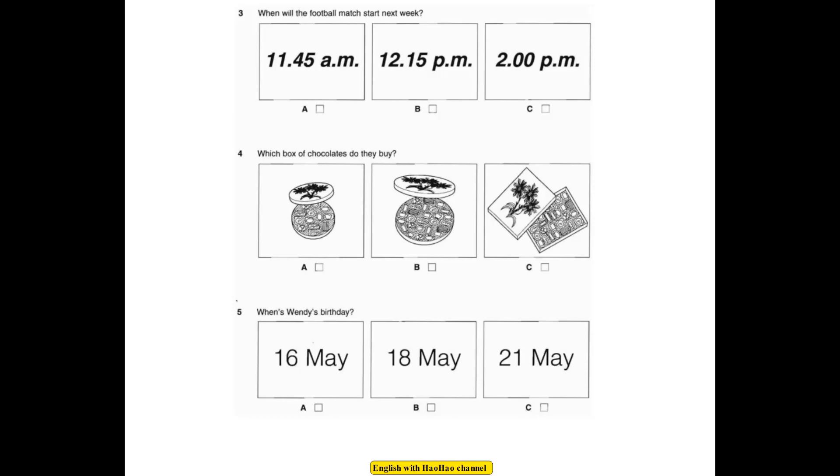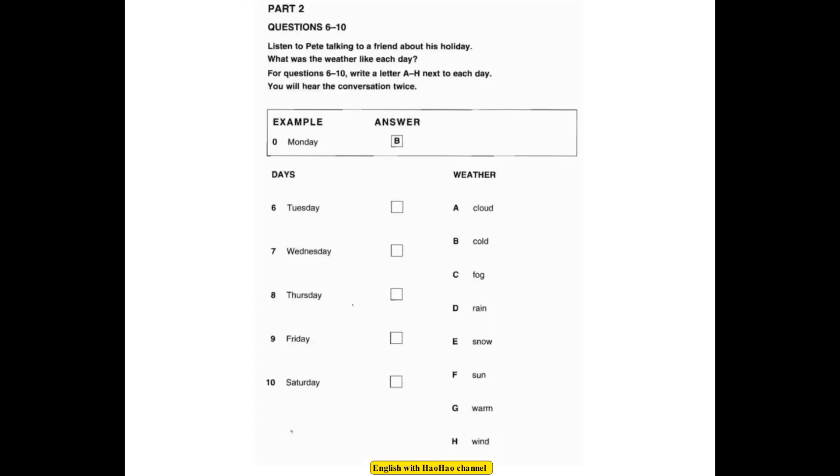This is the end of Part 1. Now look at Part 2. Listen to Pete talking to a friend about his holiday. What was the weather like each day? For questions 6 to 10, write a letter A to H next to each day. You will hear the conversation twice.